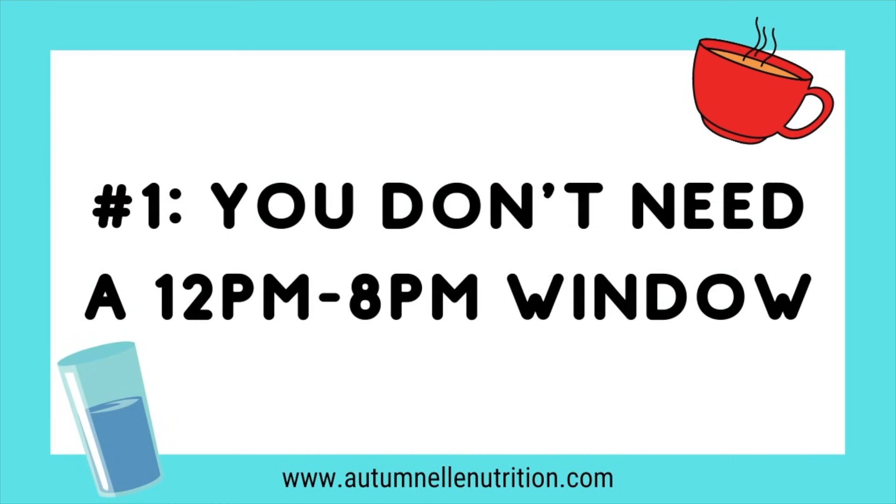The first tip is that you don't need to use a 12 to 8 eating window. I know that's a very common, popular eating window — starting at 12 p.m. and ending at 8 p.m. — but that does not mean you need to have that window. A lot of people think you need this otherwise you're just not doing intermittent fasting, which really couldn't be further from the truth. There are two really important things to consider when picking your eating window.